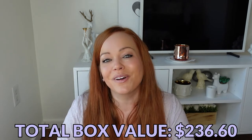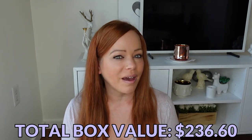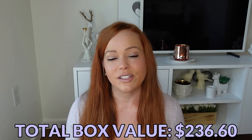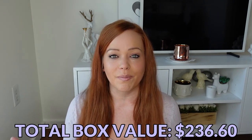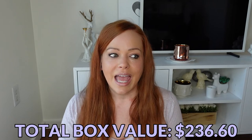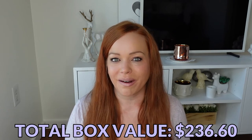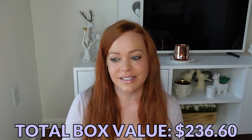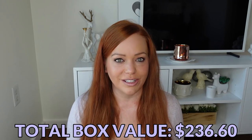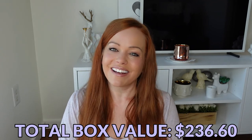That's it for my September 2022 Cohorted box. Let me know your thoughts — if you're a Cohorted subscriber, what did you think about getting a bath and body edit instead of skincare or makeup? I'm curious if they will stick to adding bath and body into a third rotation, since right now it rotates between skincare and makeup. Honestly, if it goes bath and body every third month I'll probably cancel my subscription, because I don't go through bath and body products as quickly as I receive them. I blow through skincare but bath and body takes me a really long time. Thank you so much for watching and I'll see you in my next video.